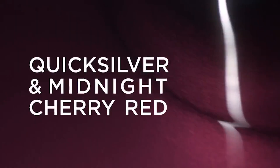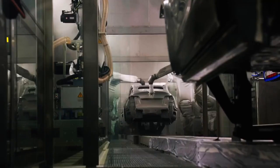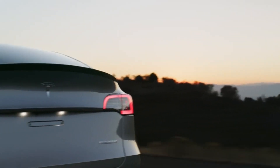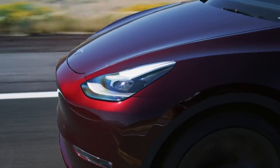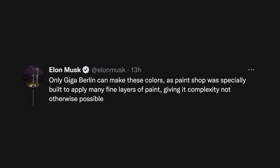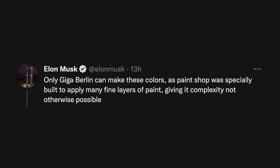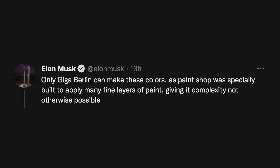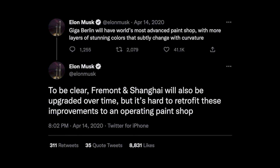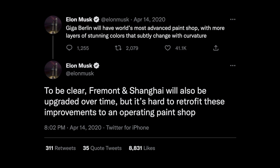So far these new color options are only for the Model Y, not yet the Model 3, and only on the long range and performance variants, which will serve as a nice incentive for consumers to upgrade. Sadly, these will not be coming to the States anytime soon — for now it'll just be for Europe and the Middle East. Elon said only Berlin can make these colors, as the paint shop was specially built to apply many fine layers of paint, giving it complexity otherwise not possible. Pairing that recent tweet with what he said back in April 2020, for the foreseeable future United States customers will have to just wait and hope. We may be waiting until a new North American Gigafactory is producing cars, since paint shop retrofits are tough.